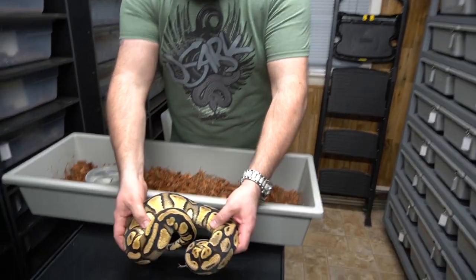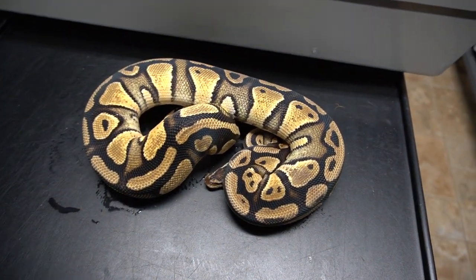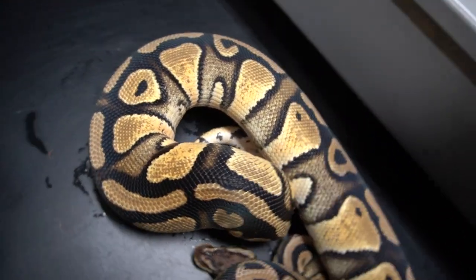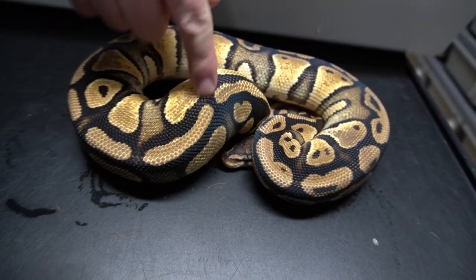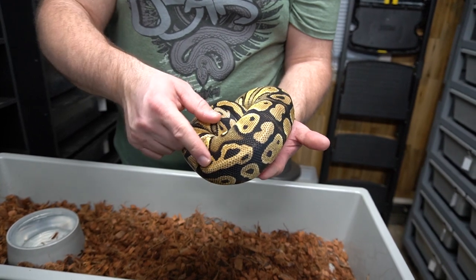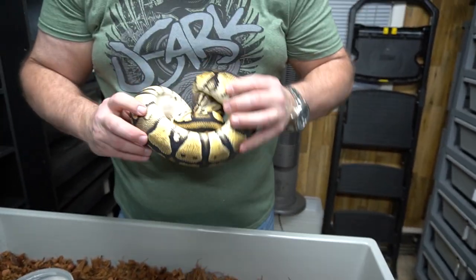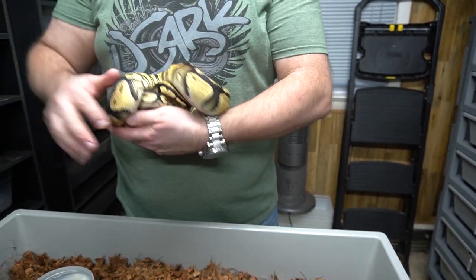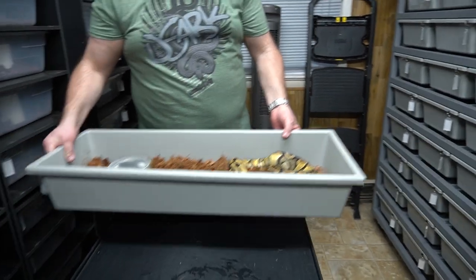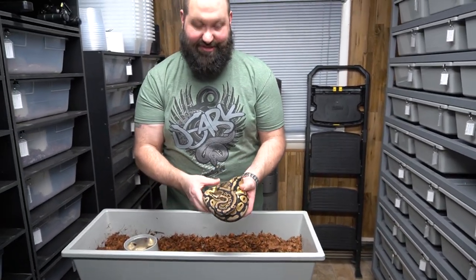Now on to a personal favorite group — this is a pastel arroyo het clown female. People ask about arroyo — you can see the hooking, how dark it is in between, and clean. You still get these putting greens, a little blown out because of the pastel, but still the thumb prints and the popcorn belly. The thumb prints come farther up the side. Here's another pastel arroyo het clown female — we're going to be blowing up more in the arroyo project and getting clown in there.